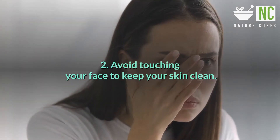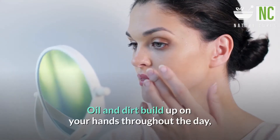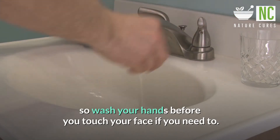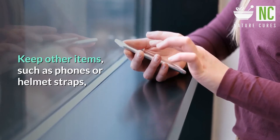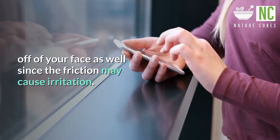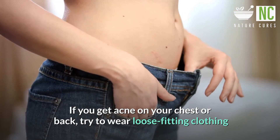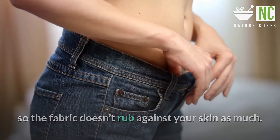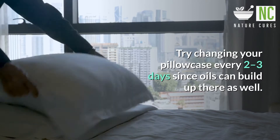Tip 2: Avoid touching your face to keep your skin clean. Oil and dirt build up on your hands throughout the day, so wash your hands before you touch your face if you need to. Keep other items, such as phones or helmet straps, off of your face as well since the friction may cause irritation. If you get acne on your chest or back, try to wear loose-fitting clothing so the fabric doesn't rub against your skin as much. Try changing your pillowcase every two to three days since oils can build up there as well.